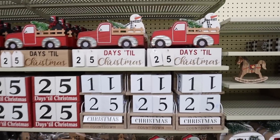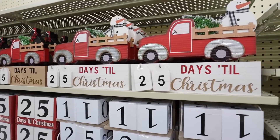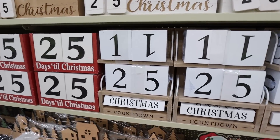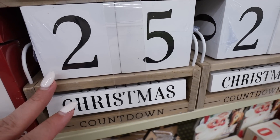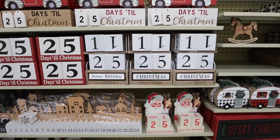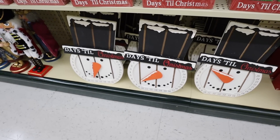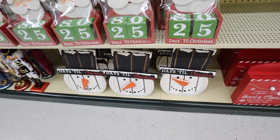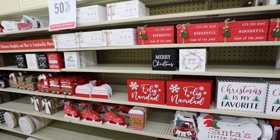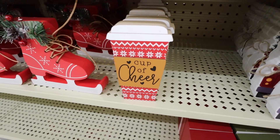So many really fun countdown calendars this year — aside from the advent calendars, they have all of these. Red truck options where you just change out the little pegs. They have the block versions — it says to Santa or to Jesus's birthday, that is so adorable, and it comes with the number blocks. Right here they have a Santa version. This one's really cool — you move the snowman's nose to the number of days until Christmas. Absolutely love that one. There are endless Christmas box signs — I wanted to show you this little one that would be so cute for a cocoa bar that says cup of cheer. That's only a dollar.